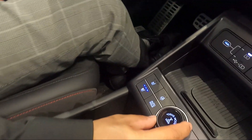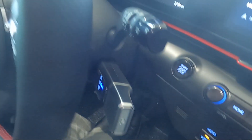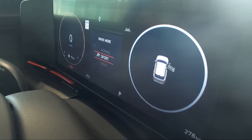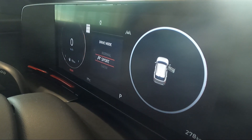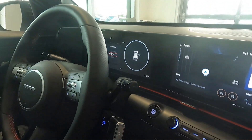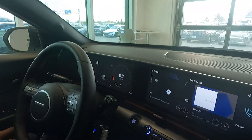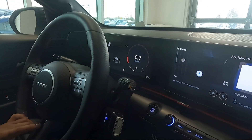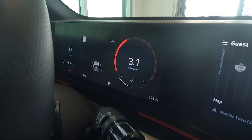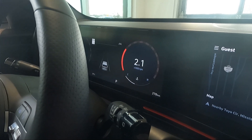You have your drive mode selector right here — you can change between normal, sport, or snow modes. Putting it into sport mode changes the gauges: it gets a little more red and sporty, gives you a nice RPM meter showing exactly how many revolutions the engine is making.